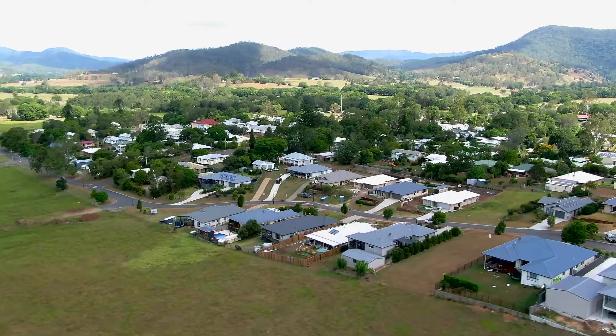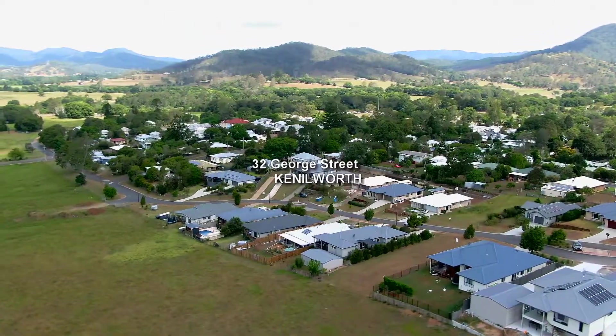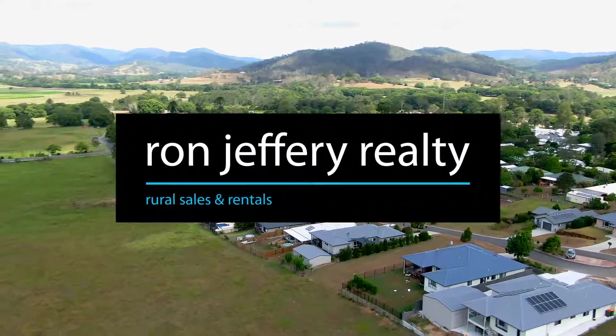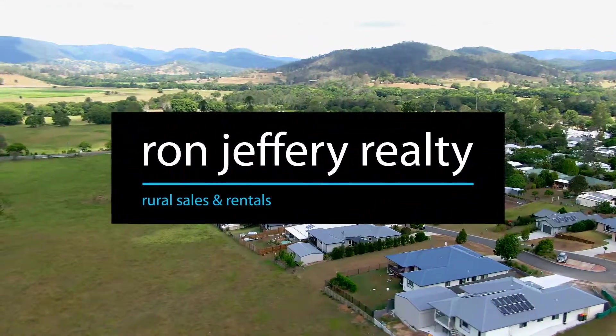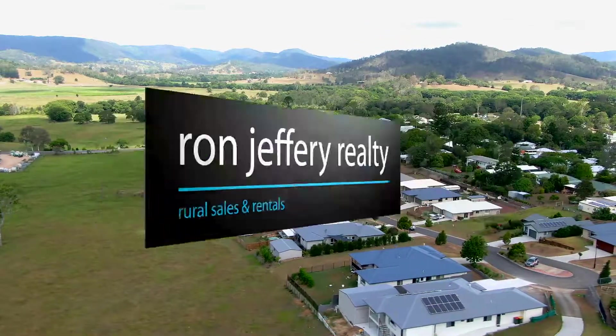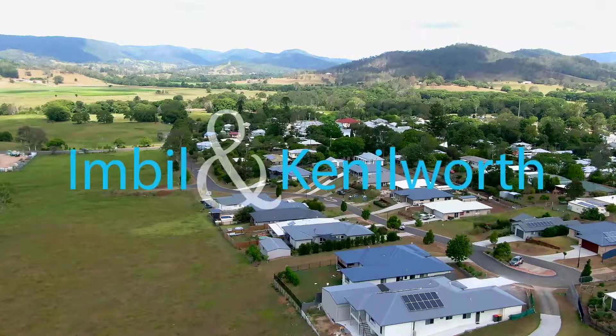Inspections of this elevated building block in George Street, Kenilworth, can be arranged by contacting the team at Ron Jeffery Realty. With offices in both Imbil and Kenilworth, Ron Jeffery Realty have the Mary Valley covered. It's the only building block available in the picturesque village of Kenilworth.